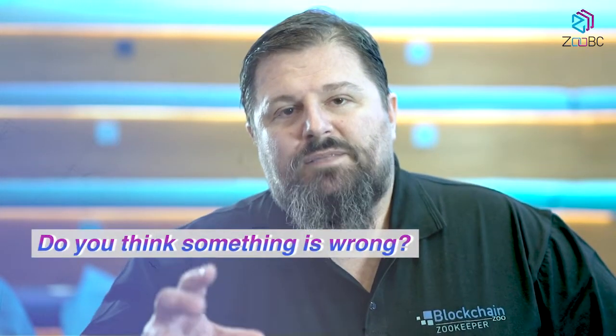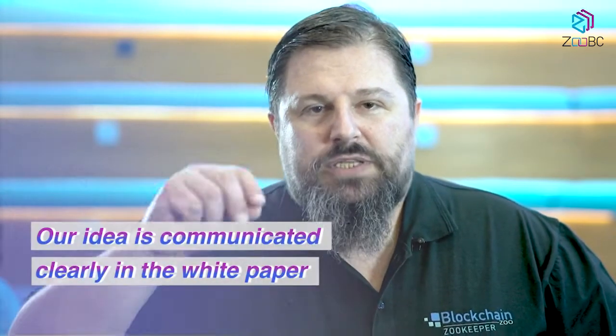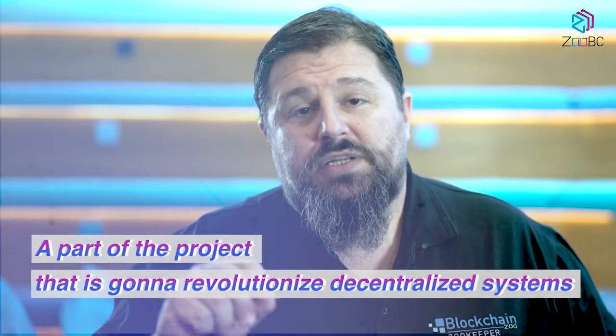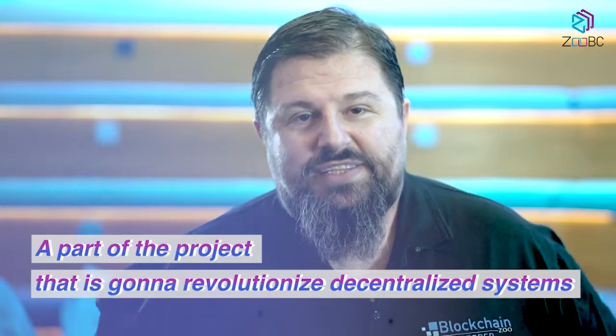Second, if you think that something is wrong, please highlight it and you can open a discussion with us. If you have a particular technological innovation or suggestion that goes above grammar and explanation in the white paper, we welcome that too. But first of all we want to make sure that what has been our idea and what we are implementing is communicated properly. If somebody experienced in blockchain has the capacity to offer help implementing, we offer bounties and also the opportunity to be part of a project that is going to revolutionize decentralized systems.